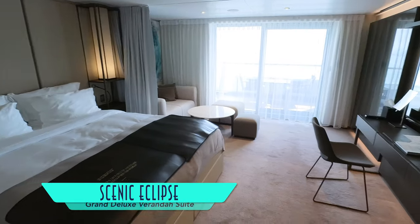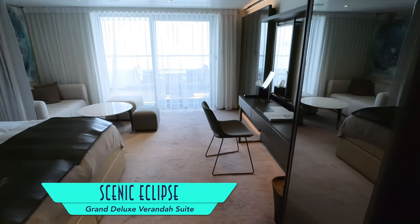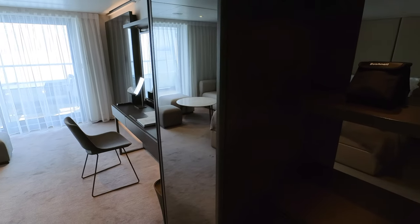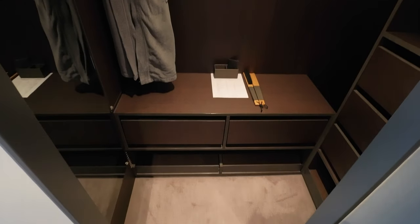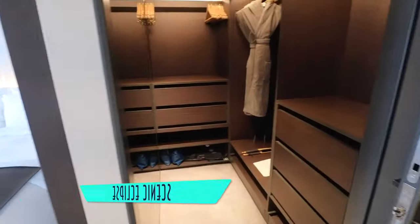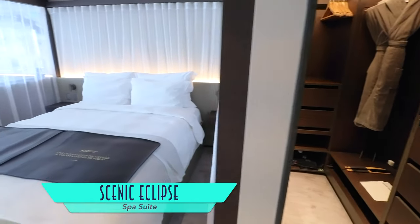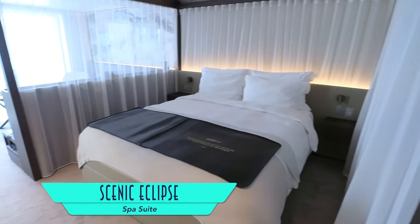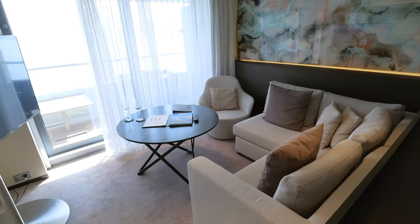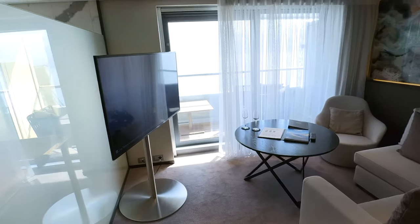Slightly larger in size are Grand Deluxe Veranda Suites, at 409 to 430 square feet. Rooms are a pinch wider and come with a bigger walk-in closet and the same standard bathrooms. Larger still are 495 to 538 square foot Spa Suites, which also have a walk-in closet and bedroom space better delineated from a living area that includes a more usable seating alcove.